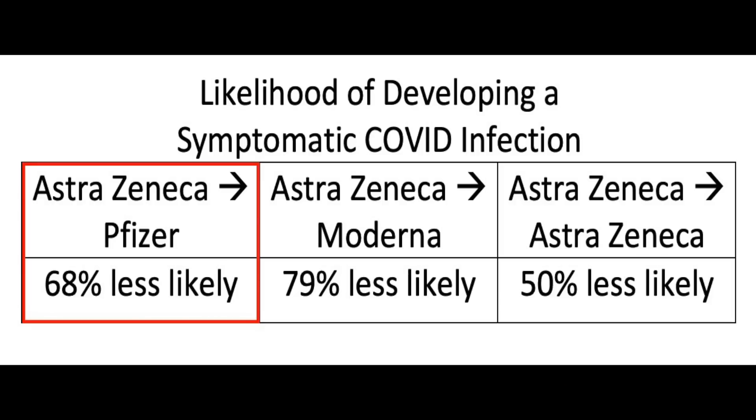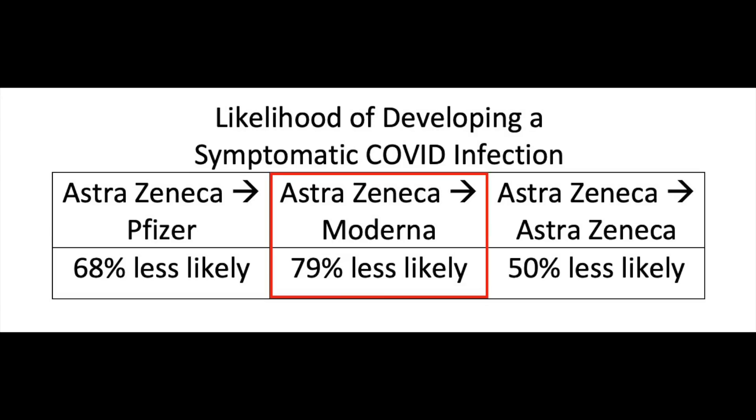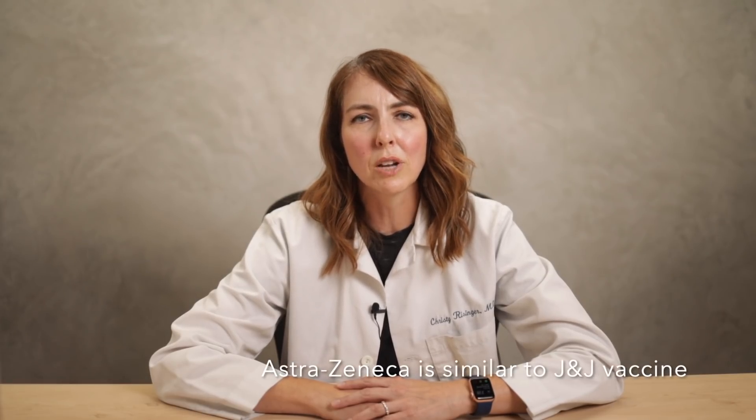In Sweden, a study of hundreds of thousands of patients using an electronic medical record database found that those that received AstraZeneca first, followed by Pfizer, were 68% less likely to develop a symptomatic COVID infection, 79% less likely if they received AstraZeneca followed by Moderna, and 50% less likely when patients received two doses of only the AstraZeneca vaccine. For those of us in the United States where the AstraZeneca vaccine was never used, it's a similar type of vaccine to the Johnson & Johnson vaccine. They're both viral vector vaccines but use a different virus to deliver the vaccine. And while the AstraZeneca vaccine requires two shots, the Johnson & Johnson vaccine only recommended one initial shot. But I do think that we can think of them in similar ways, so those of you that got the J&J vaccine can consider this data with AstraZeneca in a similar way.